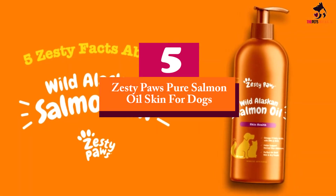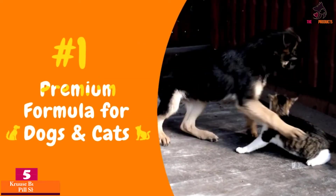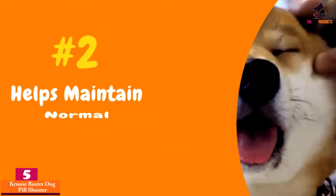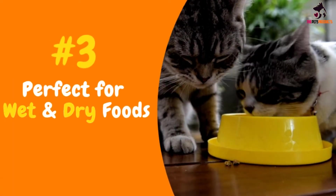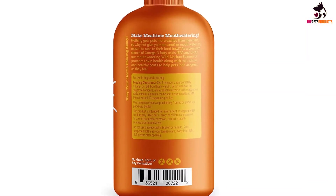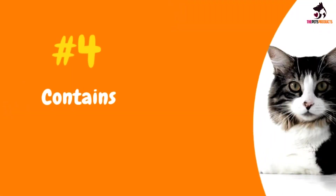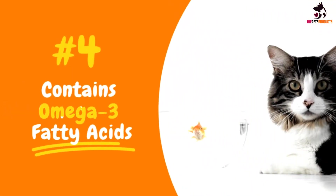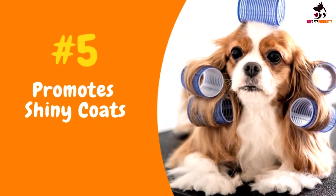Starting at number 5, we have the Zesty Paws Pure Salmon Oil for Dogs. Completely natural, without artificial additives or colorings, this salmon oil from Zesty Paws is one of the purest fish oils on the market. Rich in omega-3 and omega-6 fatty acids, EPA and DHA, this wild Alaskan salmon oil provides excellent nourishment for dogs as well as cats of all breeds and ages, and supports cardiovascular and joint health, immune function, and promotes skin and coat health.